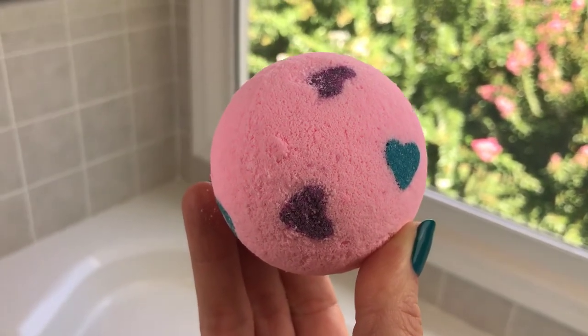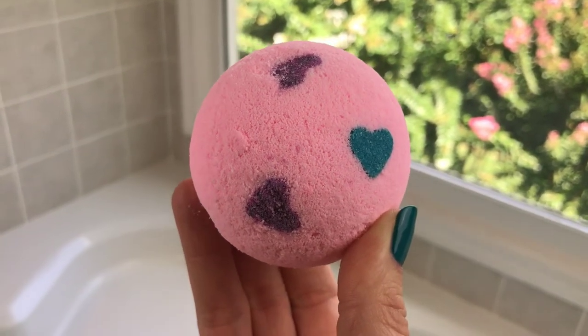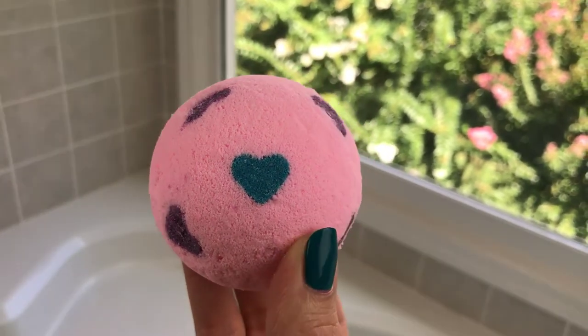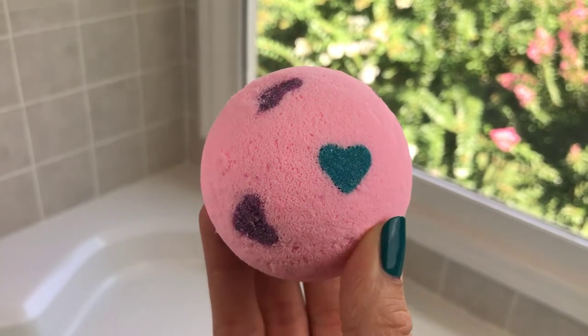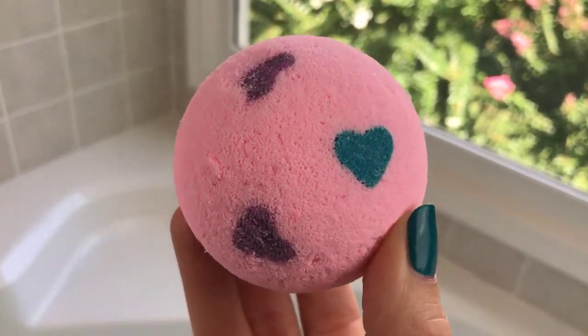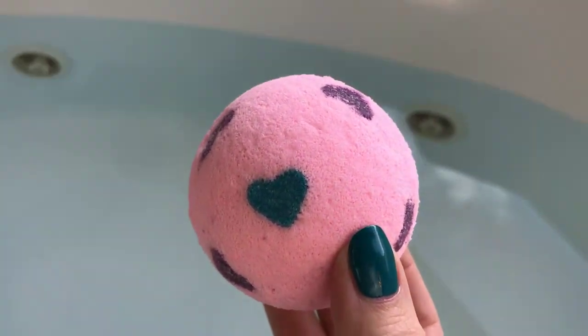I'm going to just lay back, relax, and enjoy this bath bomb. Luxurious Luna and Fizz the Love are teaming up for a Halloween box, and I think that's going to be really cool, so look out for that. But right now I'm going to put this in the water and see what it can do, because I cannot wait to get in here.